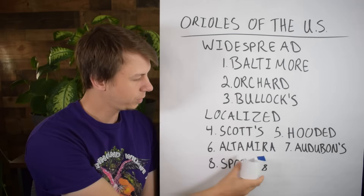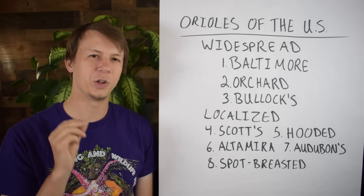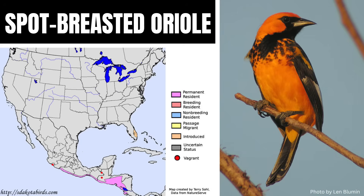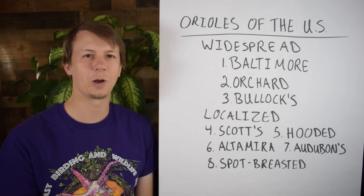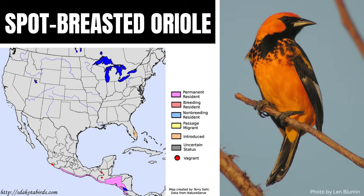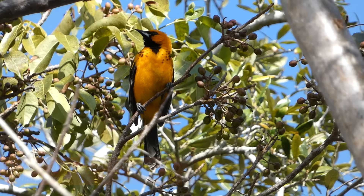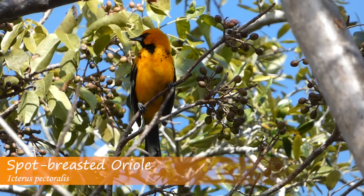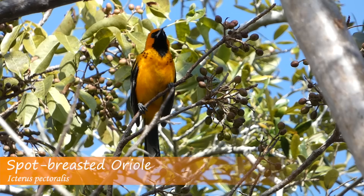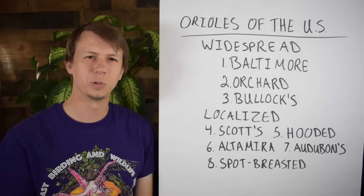Number eight is the Spot-breasted Oriole. This one is really interesting because they're not native to the United States, but they now have an established breeding population in southern Florida — likely because of birds from the pet trade that got released at some point. They're native to Central America and have an orange body with a black bib and some black spots on the chest. It's really interesting to go to the more urban areas and parks where they live and find these beautiful tropical Orioles hanging out in Florida. Their vocalizations are pretty loud, flute-like, and quite variable.